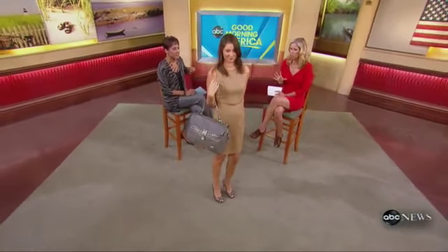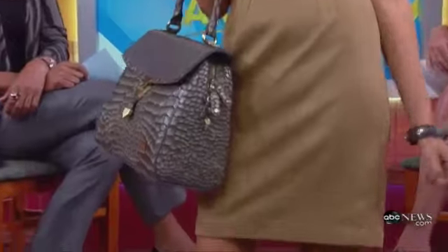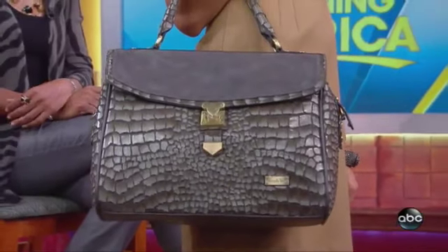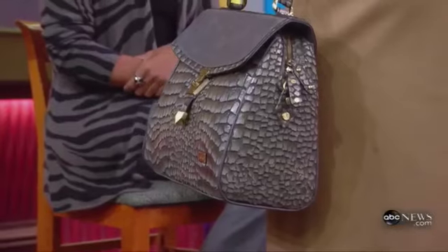This season's new neutral palette features camel for clothing and gray for accessories. Gray accessories instantly update something you might already have in your closet. These shoes from Nine West are $89 — a great value that makes you look modern. The Nicole Lee bag is $102 and is very versatile: it works for the office, a night out, or the weekend.